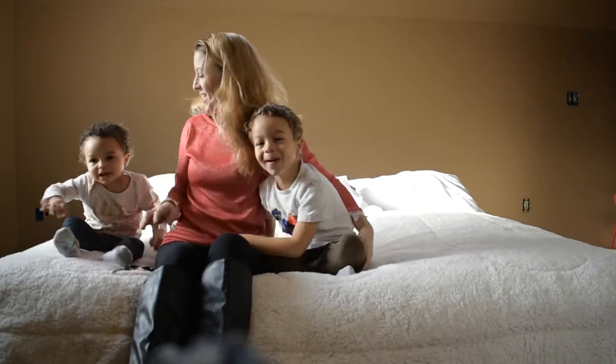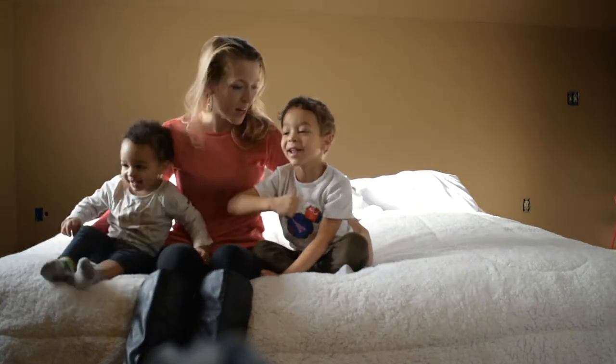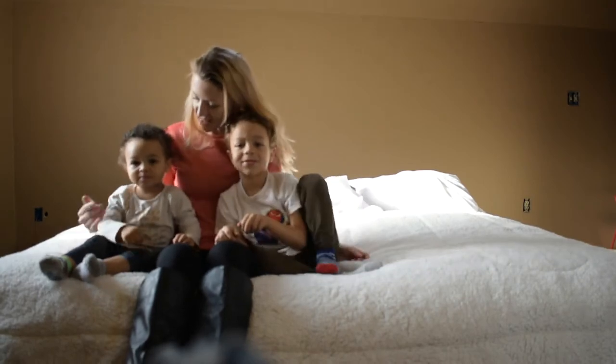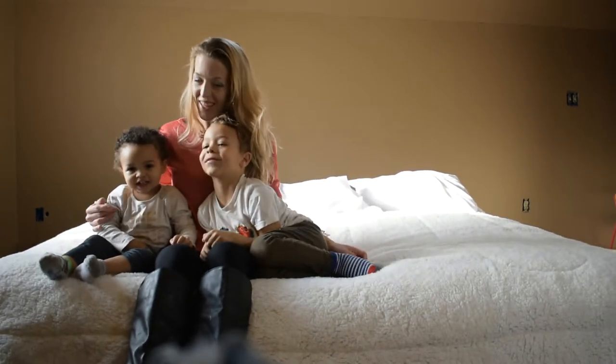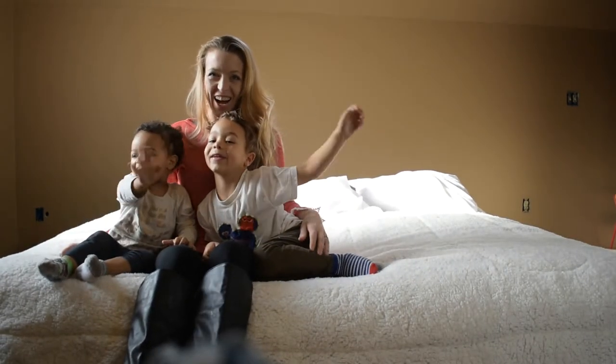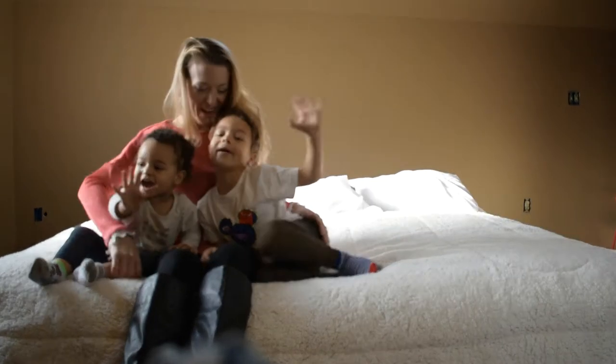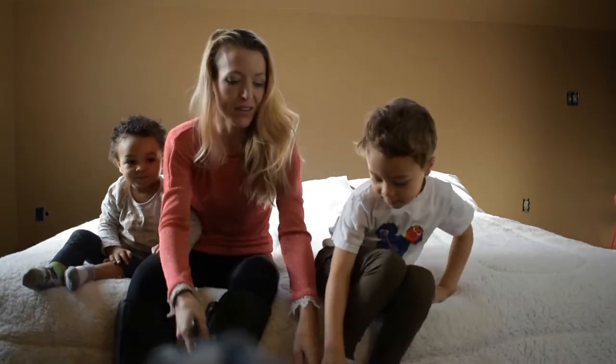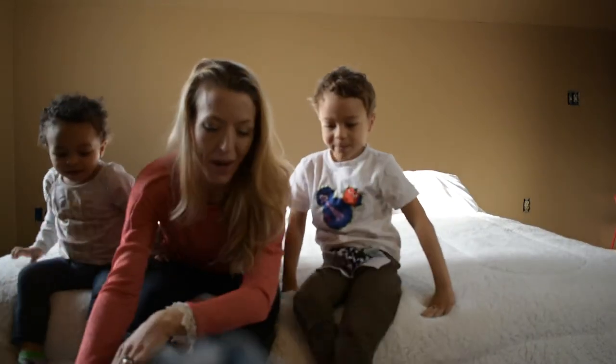Hi everybody, I am April Simpson Hunt. This is Kalel and this is Aquila. I'm going to make an unboxing video - I got the biggest box I have ever gotten from ordering fabric.